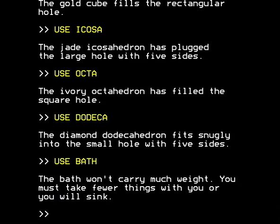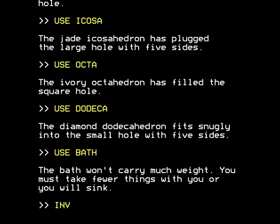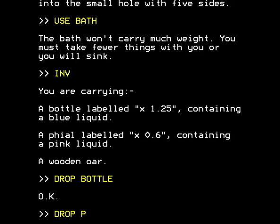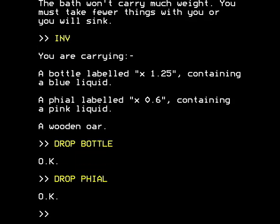We find that the bath won't carry much weight — you must take fewer things with you or you will sink. I'm not sure quite what the point of that is, but it might come back to me. What are we still carrying that we can drop to make ourselves lighter? We can in fact drop the bottle of blue liquid and the file of pink liquid, and we need to keep the oar, I presume.